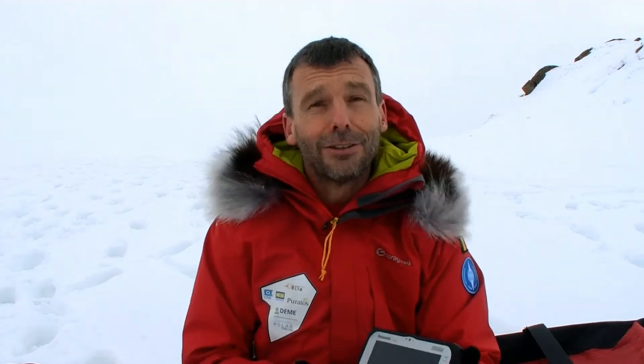After having had our tough book with us during the Antarctic Ice Expedition, we now choose for this little apparatus, which is the Panasonic FZ-M1. Much lighter, much tougher.